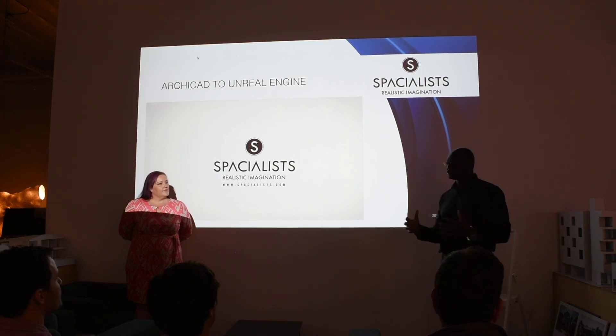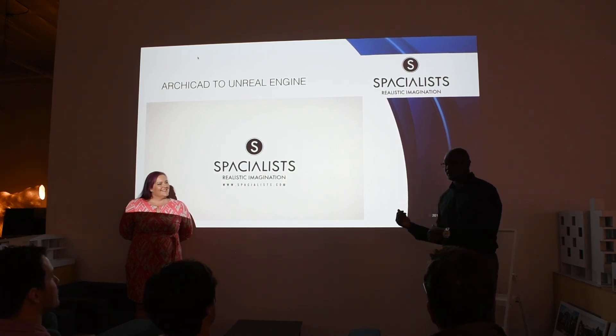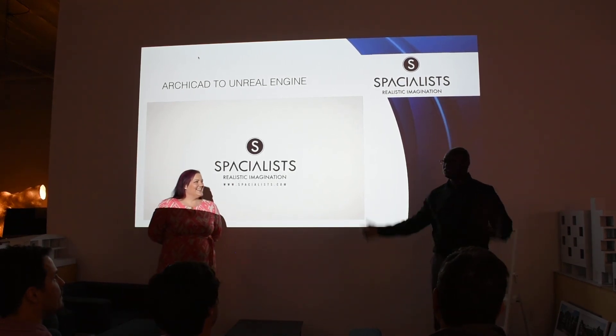We wanted to be in a position where we can't say no to any proposal. You can say, 'I want this building to do this,' and we'll do it. We submit the file and then you can just have fun with it. We have Archicad to Unreal Engine process platform training where you can go and just learn.